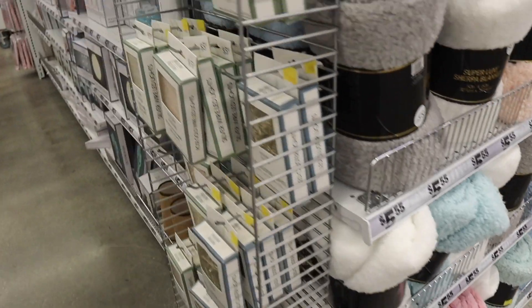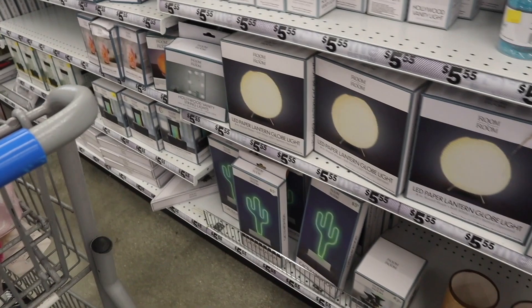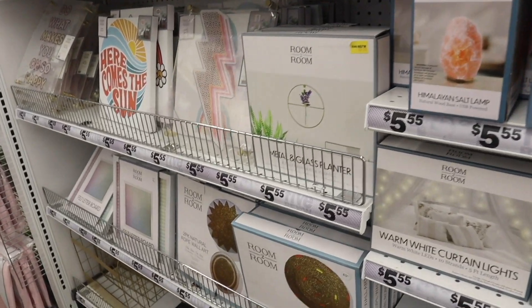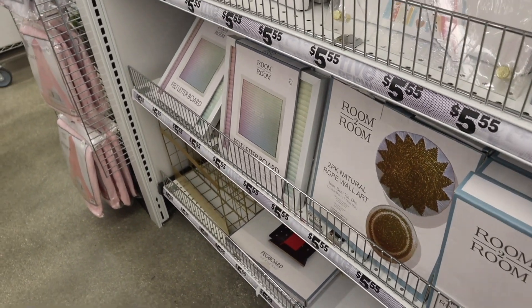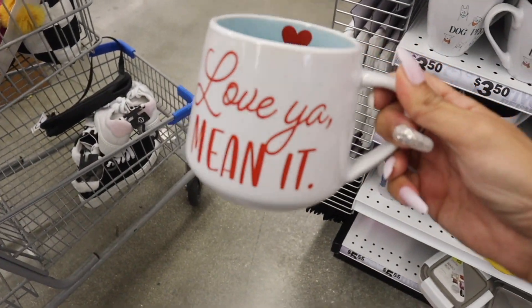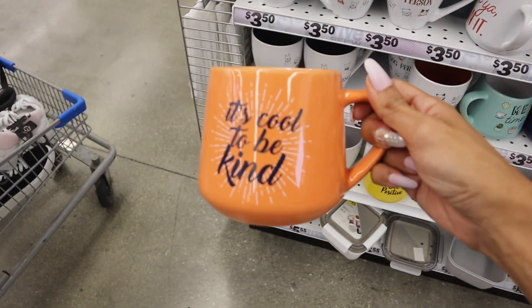There are more blankets and decor over here. I love the pastel letter board from my previous video. Look at these coffee mugs — 'Love You, Mean It' with a heart inside, how cute! 'It's Cool to Be Kind' — all in orange, how pretty.